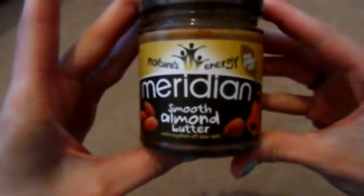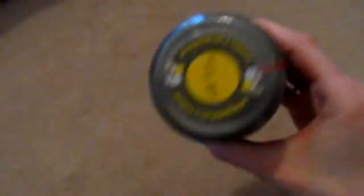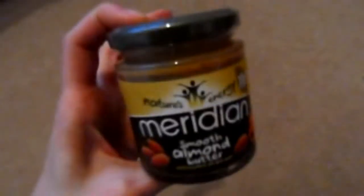The last non-clothing item: I got some Meridian smooth almond butter, Nature's Energy. I've heard so much about it and I'm getting on the bandwagon. It looks like mud with crushed almonds visible in it. The ingredients are just roasted almonds and sea salt, with no added palm oil and no sugar, so it looks like it's good for you. You can use it on crackers and crumpets, or add it to shakes, cakes, and bakes.